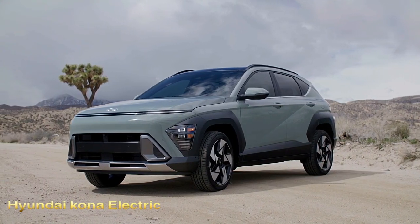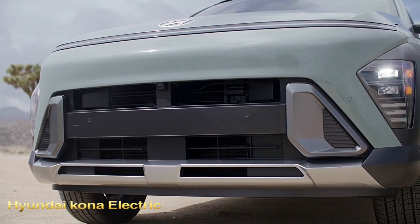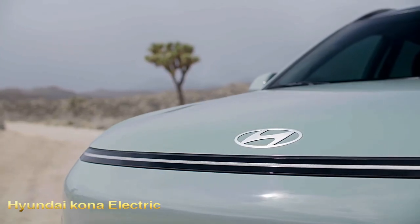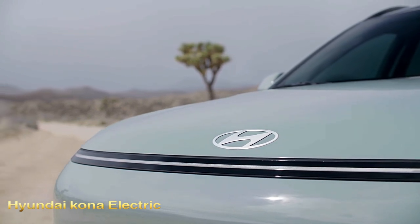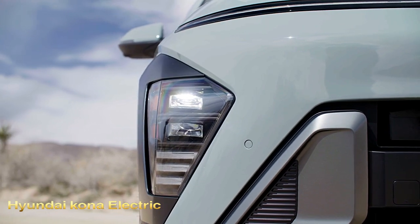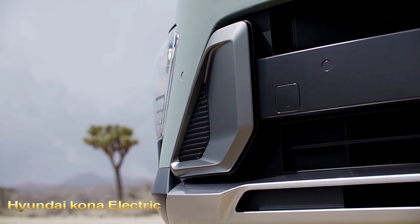2024 Hyundai Kona Electric. The Kona is completely redesigned for the 2024 model year and features a more modern appearance. The cabin has been classed up too, with more tech and a fresh design. The boxy 2024 Hyundai Kona looks more rugged than it is, as this subcompact soft roader is made for the urban jungle, not muddy two-tracks.